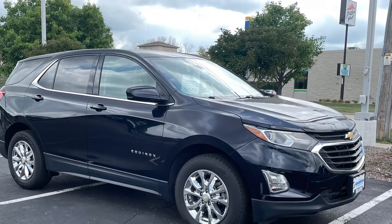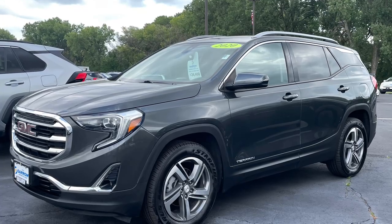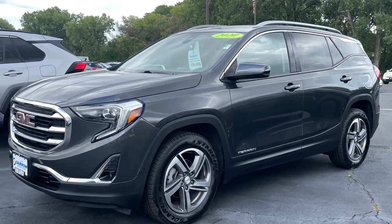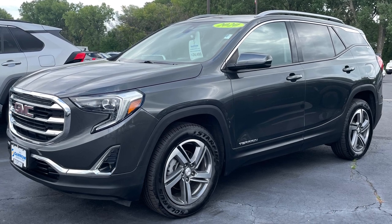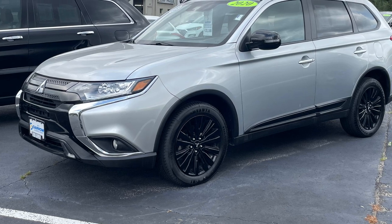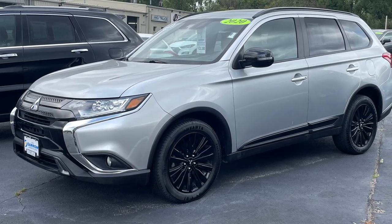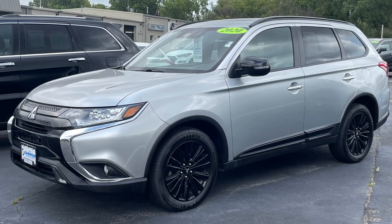Other smallish crossovers like the Chevy Equinox and its twin, the GMC Terrain, are popular for the same reasons. Plus, they're easy on the eyes and easy to live with. Buyers with families love anything with a third row that isn't a minivan, so the Mitsubishi Outlander, with its standard seven-passenger seating and excellent value proposition, remains a top pick.